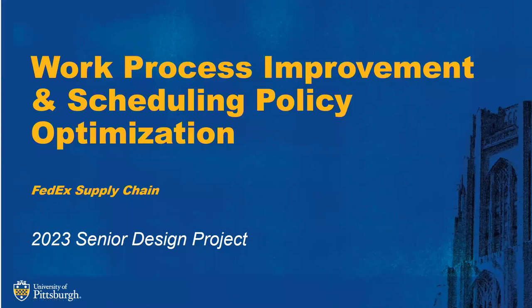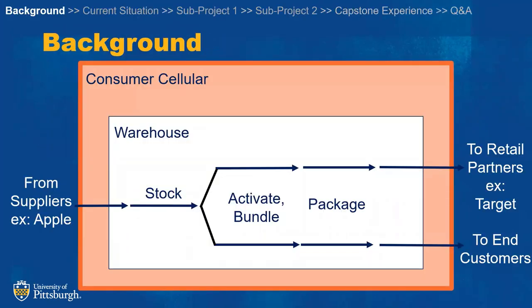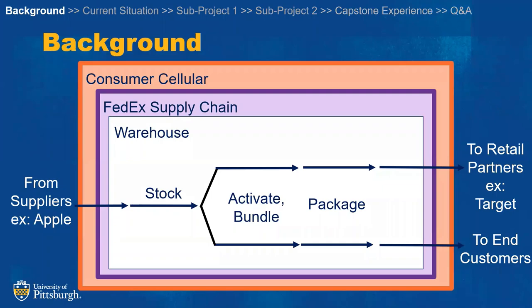Our project is Work Process Improvement and Scheduling Policy Optimization, and our client is FedEx Supply Chain. Consumer Cellular is a virtual network operator looking to outsource to FedEx Supply Chain. FedEx Supply Chain gave us a task to optimize their activating and bundling process.